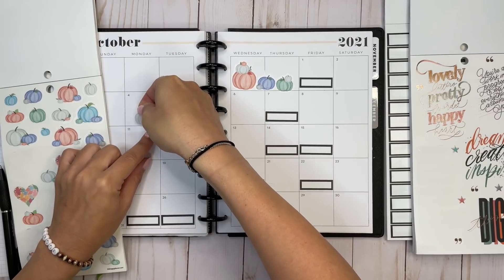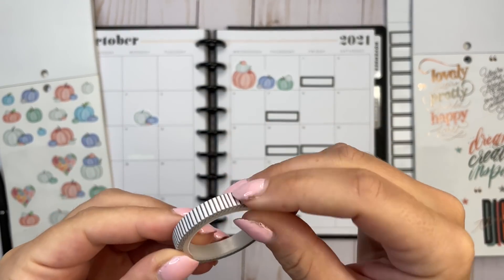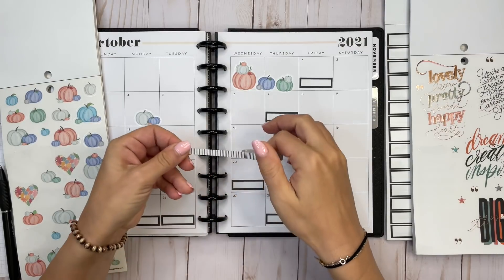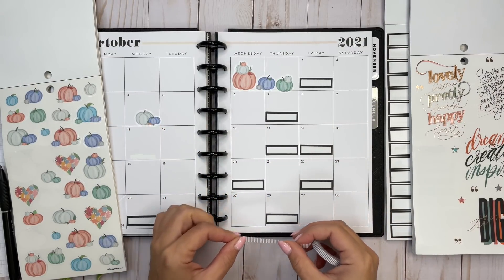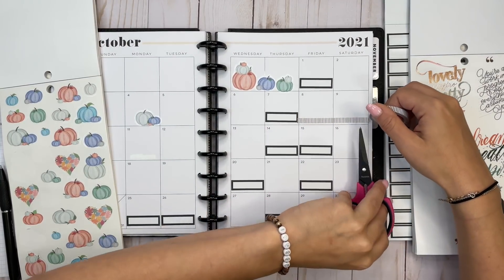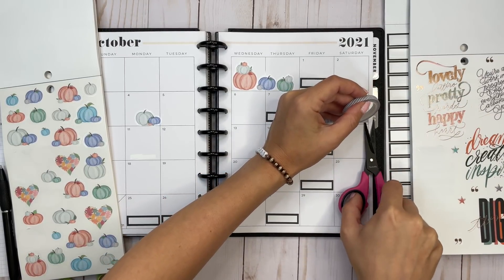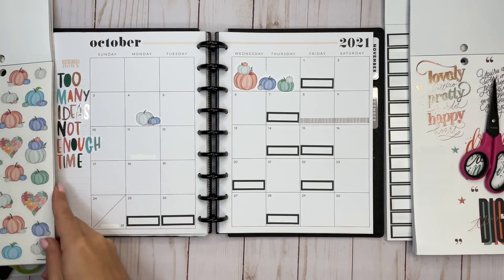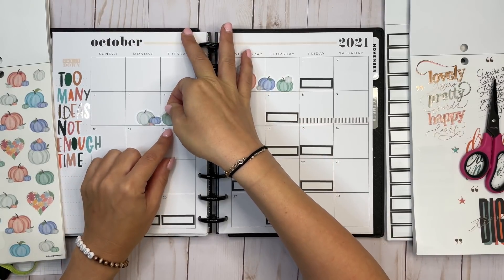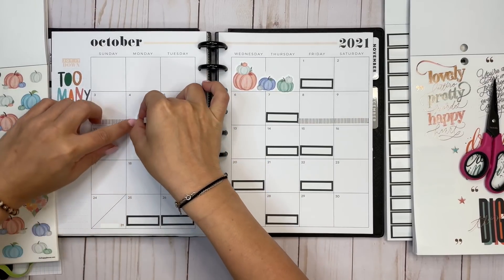I also wanted washi, so let me grab that. This — which I think is actually from the original Homebody line — is my favorite washi for a monthly. If I can find the end, it's really light, just like a light stripe, and I find that to be really pretty. It works well when doing a monthly spread. It's thin. Maybe we'll put another little pumpkin over here.